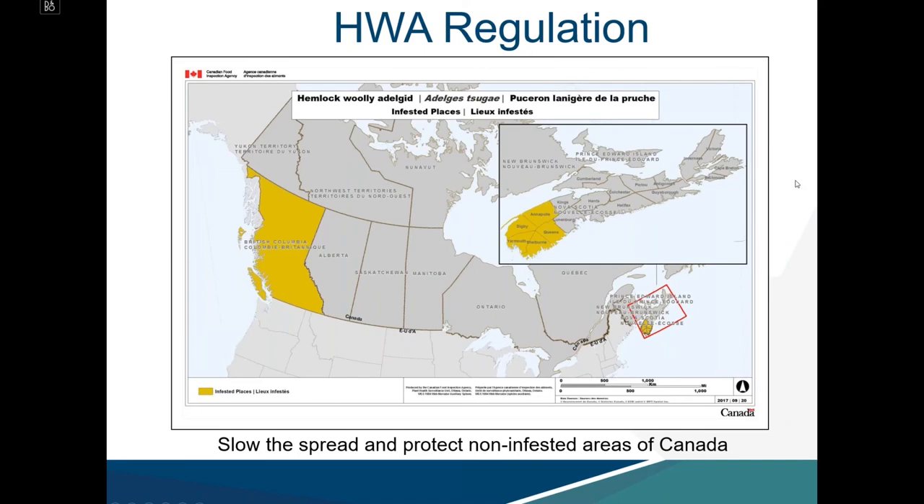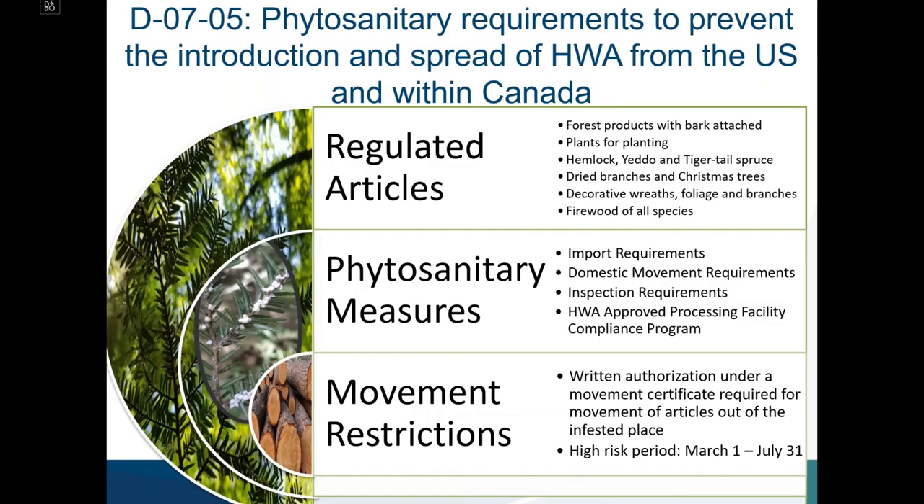The Canadian Food Inspection Agency has established regulations to mitigate risks associated with HWA, slow the spread, and protect non-infested areas of Canada. Infested places orders have been issued to control the spread out of infested regions. Policy directive DO705 stipulates phytosanitary requirements to prevent the introduction and spread of HWA from the United States and within Canada.